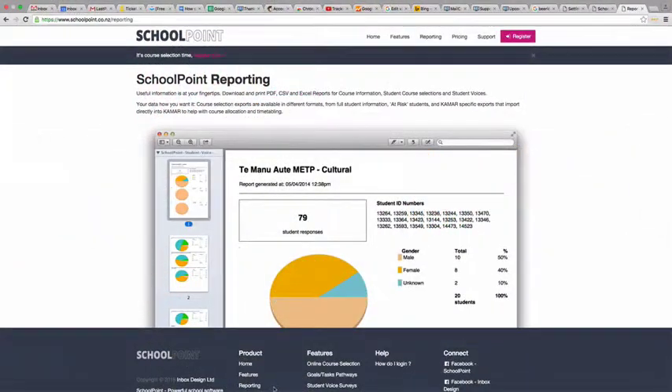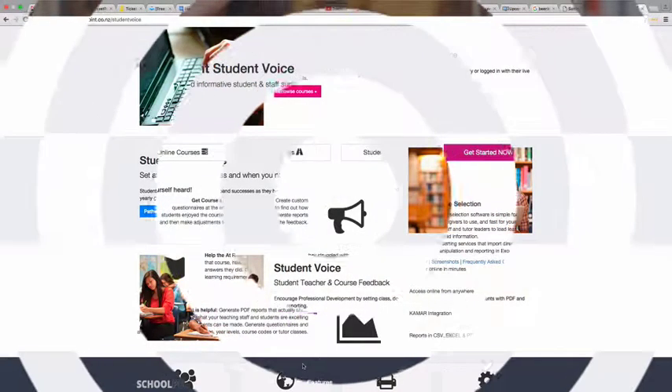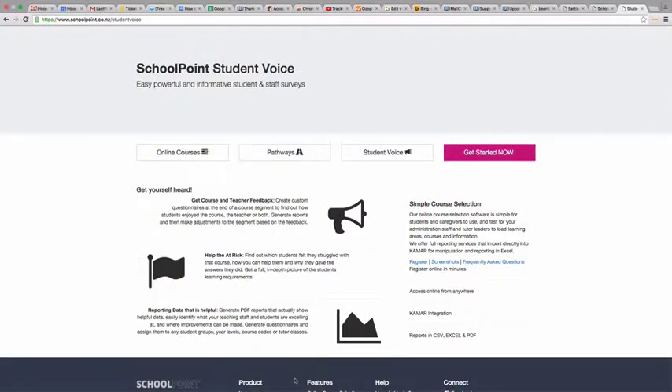Students can produce reports in PDF and Excel formats, and submit input to the student voice feature, supplying valuable, meaningful survey information. As the name suggests, it gives students a voice.